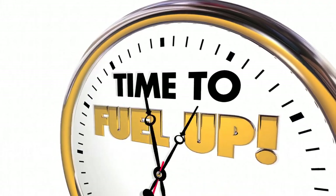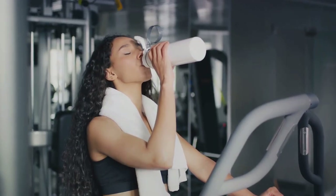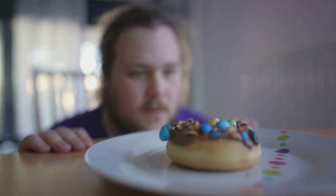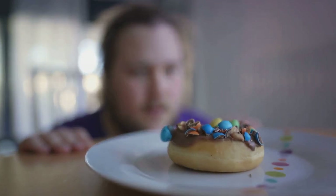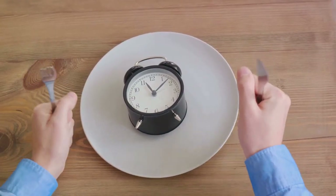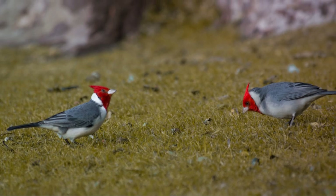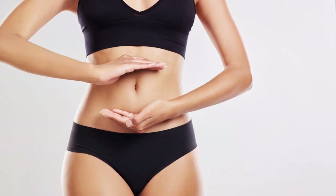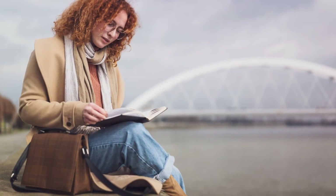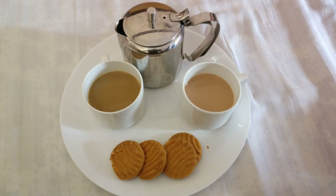It's important to stay well hydrated throughout the day, especially during fasting hours. Water, herbal teas, and black coffee are all good choices — but be mindful of added sugars or sweeteners, as these can disrupt your fast. In the beginning, you might experience mild discomfort or hunger; this is completely normal as your body adjusts. Don't push yourself too hard. If you feel dizzy, excessively hungry, or unwell, it's okay to break your fast. Try to keep busy during fasting hours — reading, exercising, or watching your favorite shows can help distract from hunger pangs.